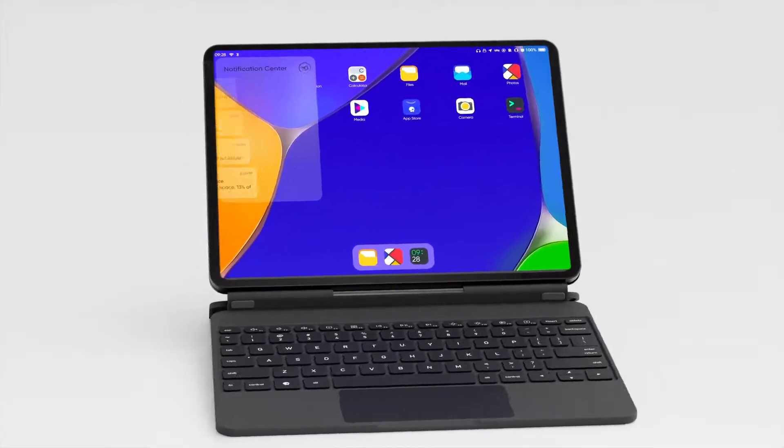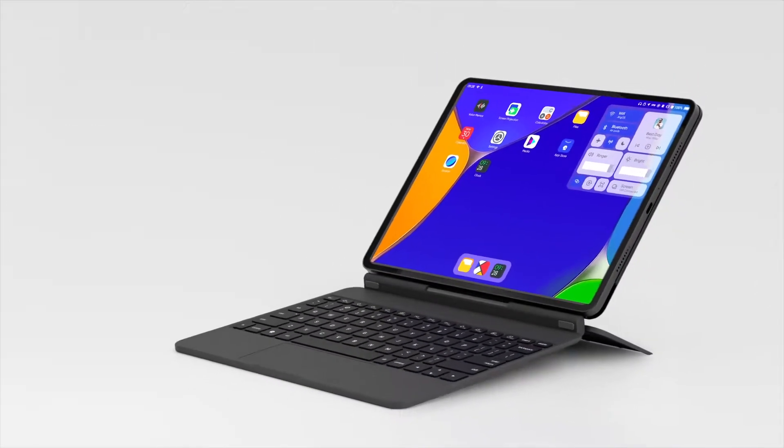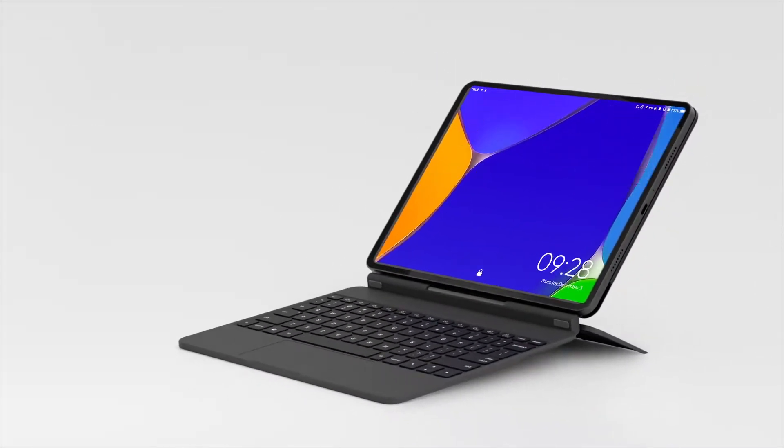For the first time, you can use a Linux device as your daily driver unlike any other. Our team is working non-stop to bring GenPad A1 to you in Q3 this year. If you want to be the first to experience GenPad A1, please join our official Discord server at the GenOS.com website.